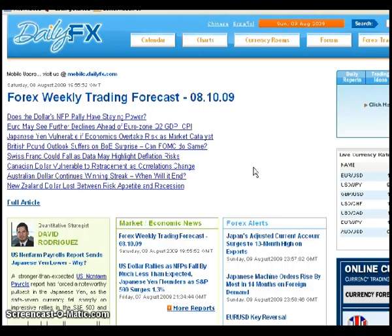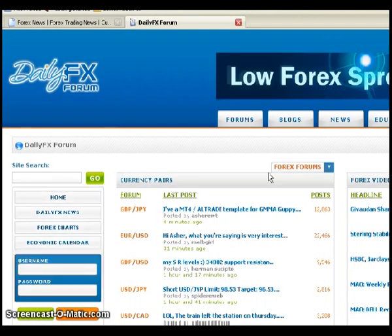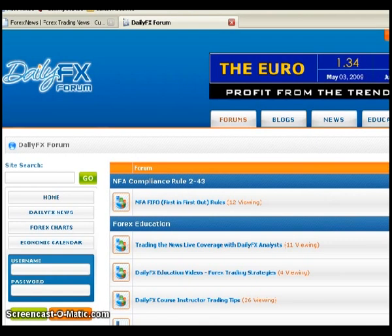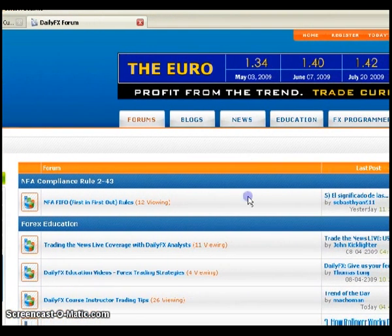It really depends on each individual how they access the forums, but this is how I do it. I go to dailyFX.com, click on the forum on top, and this brings you to the daily FX forum homepage. This highlights the most recent posts with the subject, so if you see anything you're interested in, you can go ahead and click. What I like to do is click on the forums tab and view the forums in the typical way that forums are set up.